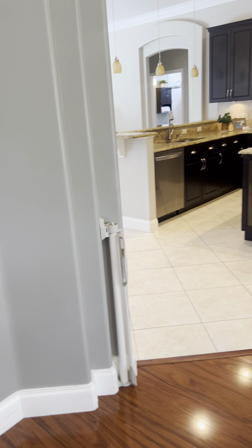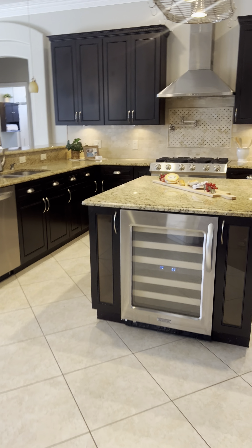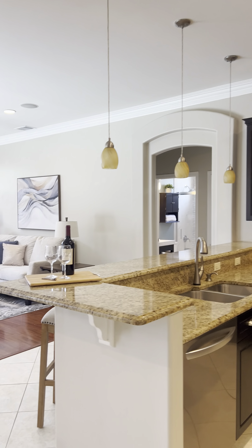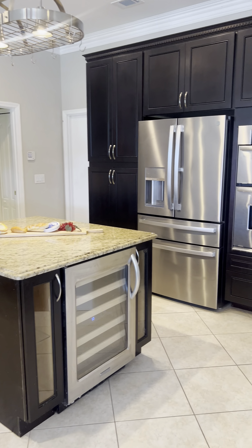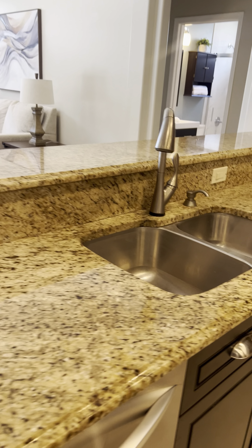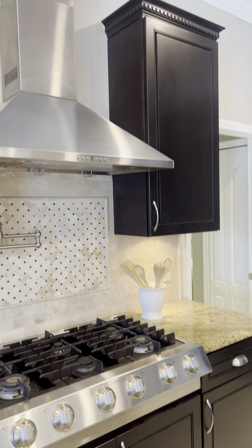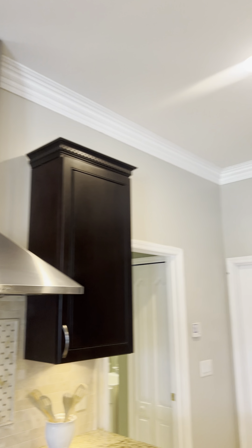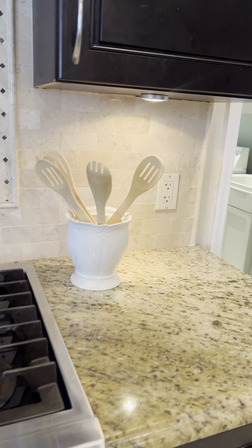Let's cruise into the kitchen. They have a little dog gate set up, kind of a double arch going on. There's some touch-up needed with the paint, but easily remedied. The kitchen is really nice — granite countertops, pot hanger, wine fridge. Got your microwave oven combo, dishwasher, love the backsplash, gas range, and more storage on this side.